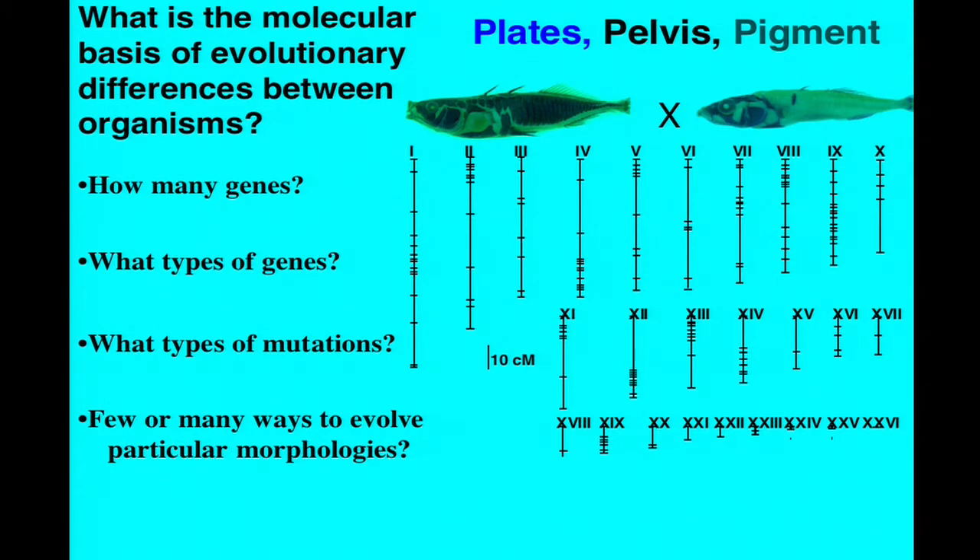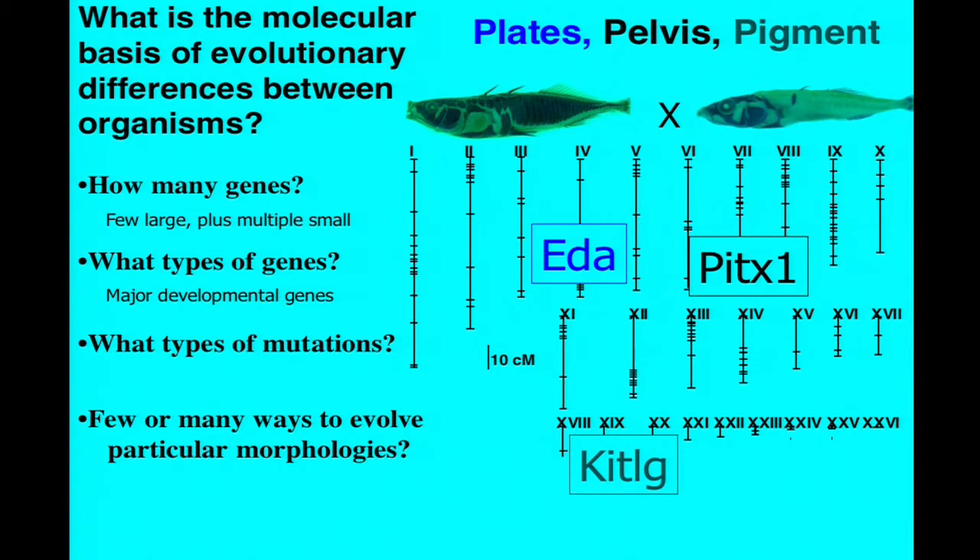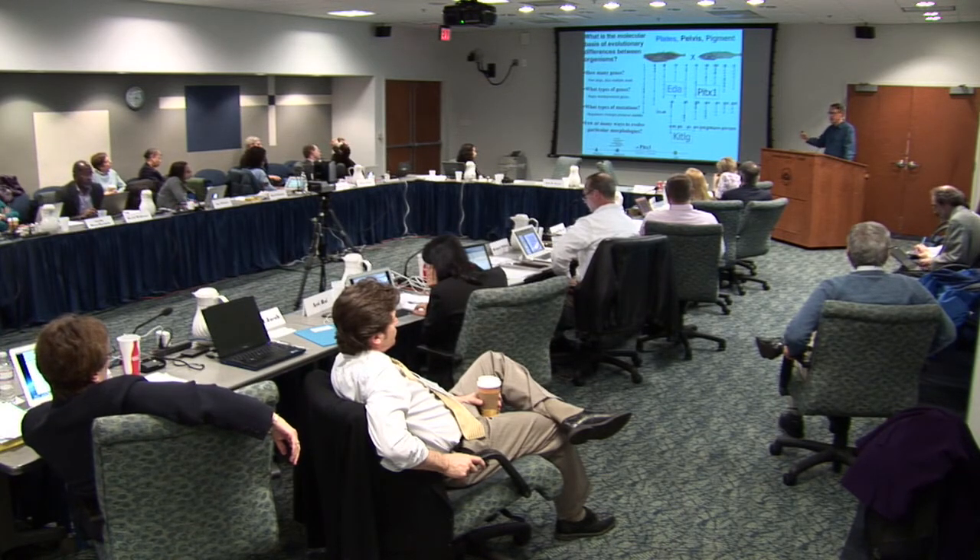Coming back to the questions I mentioned at the beginning: for the genetic mapping of plates, pelvis, and pigmentation in sticklebacks, we find it isn't Mendelian, but it's manageable and striking that a few regions can have very large effects on these evolutionary phenotypes. The genes with these large effects turn out to be major developmental regulators. Although those genes are essential for viability, nature has made regulatory mutations that produce a major alteration at a particular part of the body while otherwise preserving function elsewhere—conferring a selective advantage that spreads through populations. And when the same trait evolves over and over again, exactly the same gene and regulatory elements are hit repeatedly.